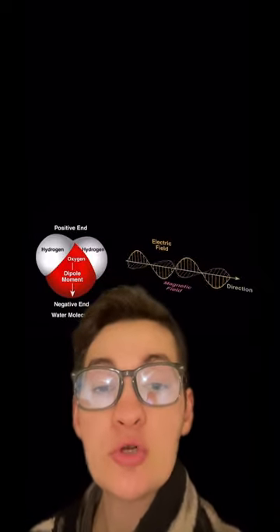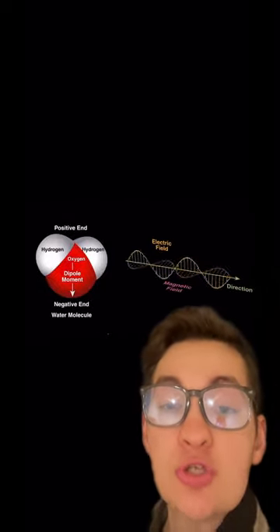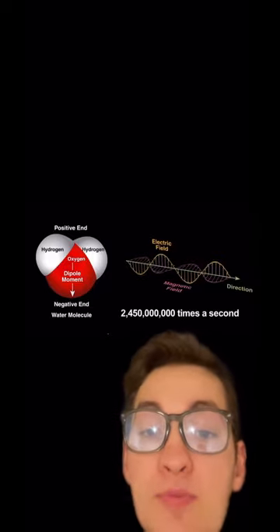The way that microwaves cook our food is quite fascinating. As you can see, these rays are constantly oscillating, meaning they are constantly changing structure and direction. In fact, this occurs over 2 billion times per second.